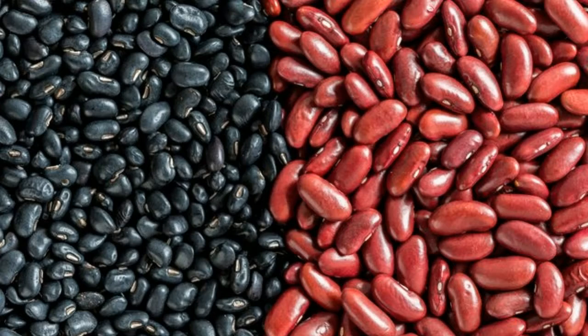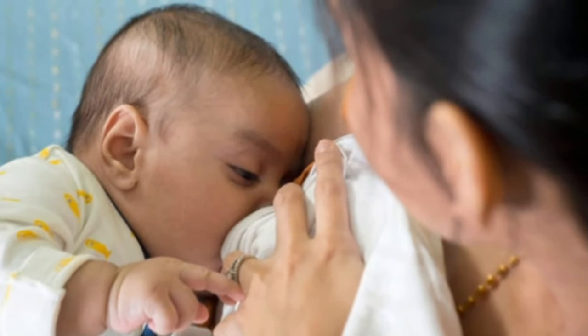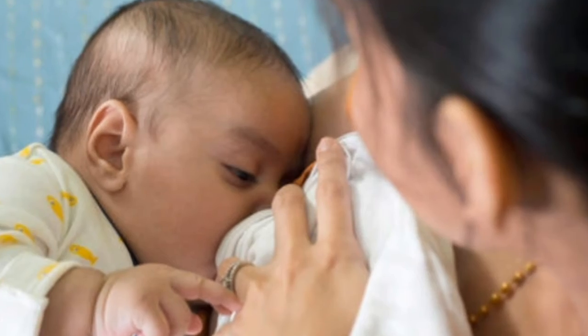Pulses. Black beans and kidney beans are rich in iron and a great source of non-animal protein, which every breastfeeding mom needs to provide quality milk for their baby.